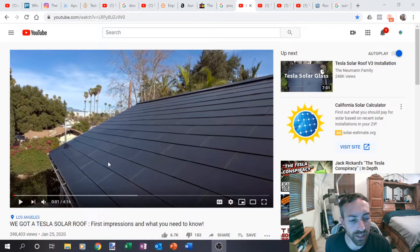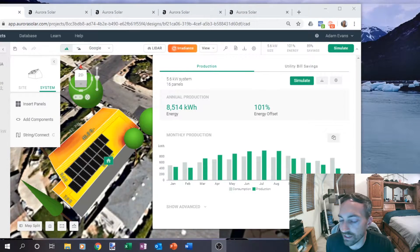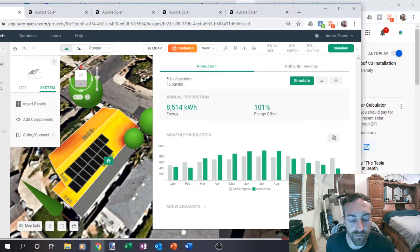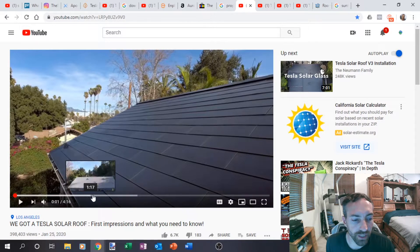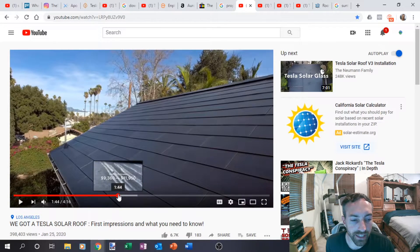So we have case study number one here. This is in Los Angeles, actually in the city of LA. This guy had a fairly small house and he did just Tesla solar — the solar roof glass and the roof, the whole thing, just not batteries on this one. In his video, he ended up doing a nine kilowatt system.